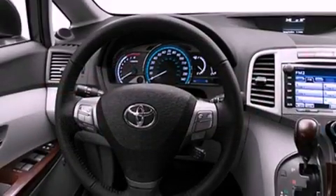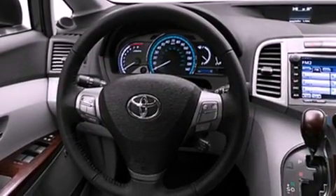Its top features include speed-sensitive volume controls, satellite radio, and a backup camera.